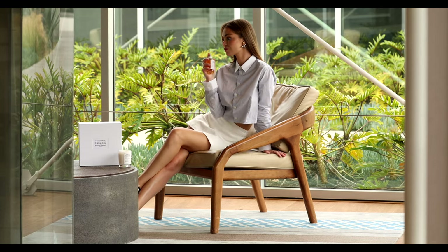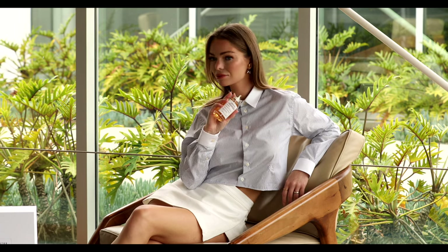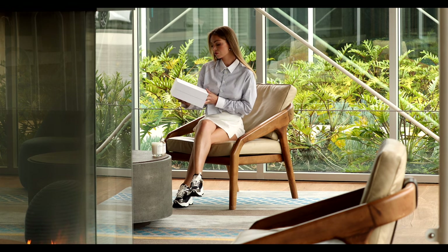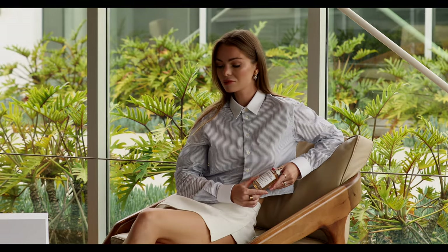Fun fact: the manufacturing process of each candle takes seven hours and is semi-manual. The candle design features white glass with the iconic Replica label. This luxurious candle will beautifully light up your home. I'll make sure to leave a link for you to shop.